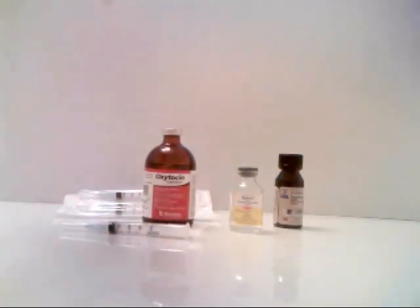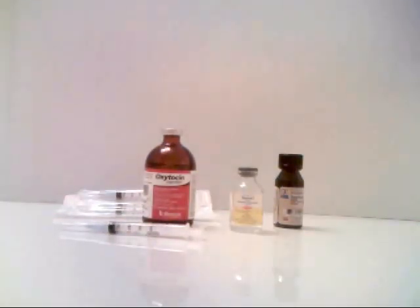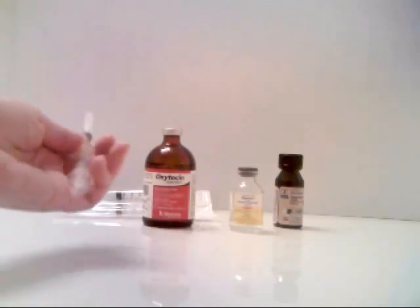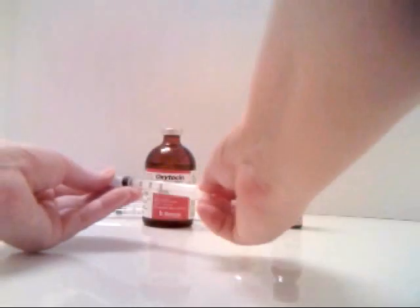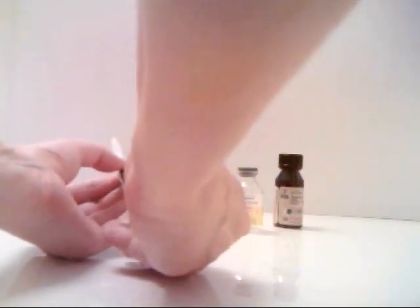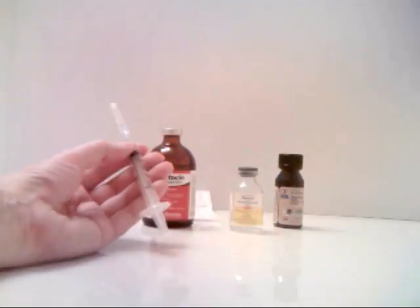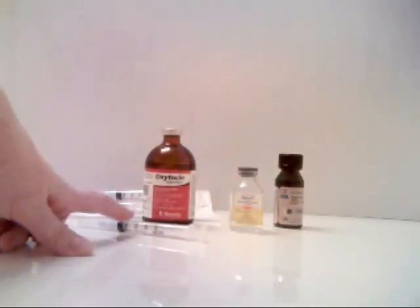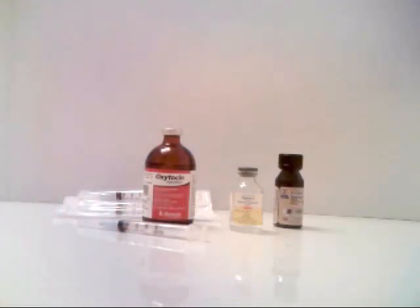Oxytocin comes in a great big bottle like this. It will last you a lifetime because with cats you just need a tiny, tiny amount. I usually start with about a quarter of a cc — just a very, very small amount. If I get very concerned about a girl, then I might use a half a cc, but never do I ever use any more than that.